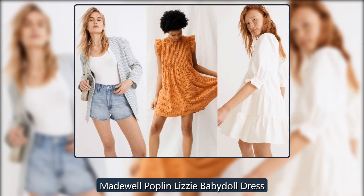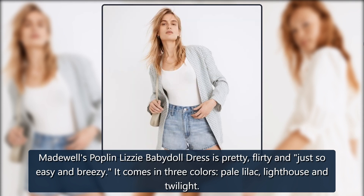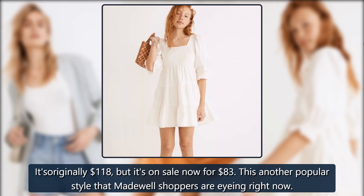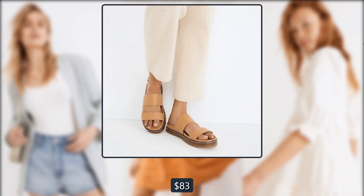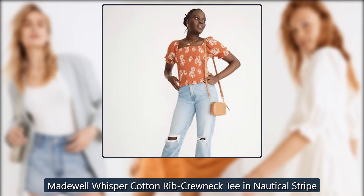Madewell Poplin Lizzie Baby Doll Dress: This dress is pretty, flirty, and just so easy and breezy. It comes in three colors — Pale Lilac, Lighthouse, and Twilight. Originally $118, it's on sale now for $83. It's another popular style that Madewell shoppers are eyeing right now.